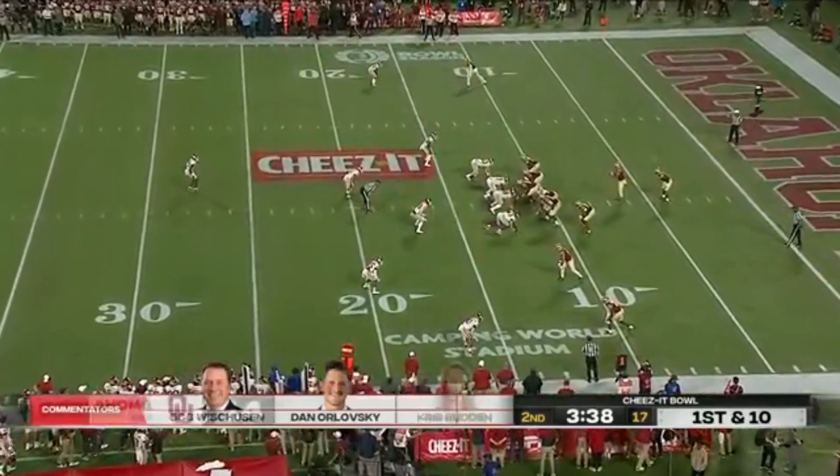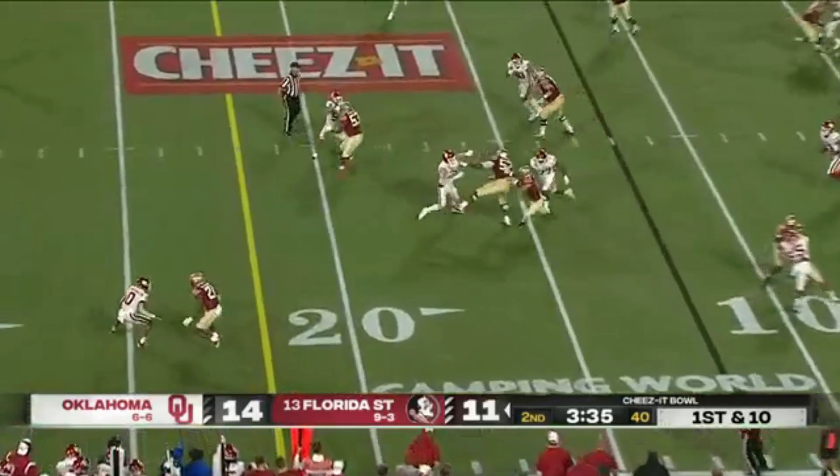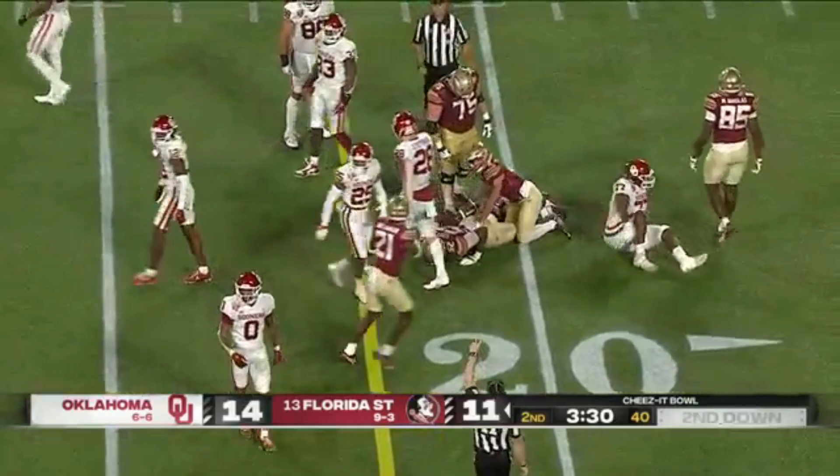Poor run fits — those things are correctable. The poor run fits, if they can get that, offensively they can score. Tunnel screen to Pittman gets the drive started with nine yards for Florida State.